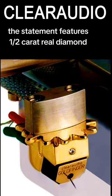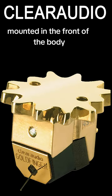As a finishing touch, the Statement features a half-carat real diamond melted into the front of the body.